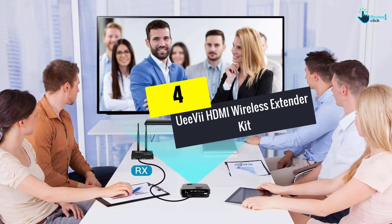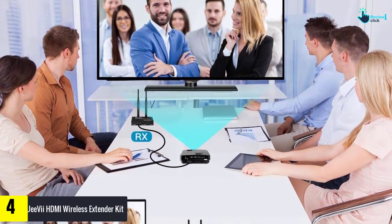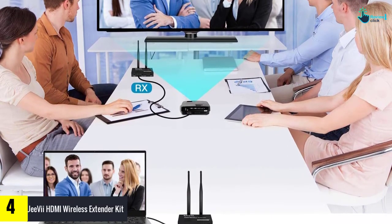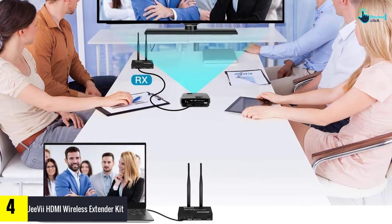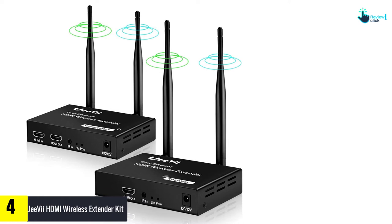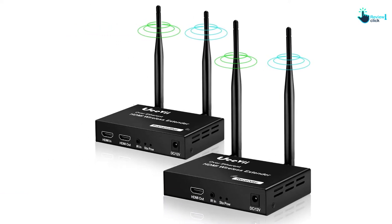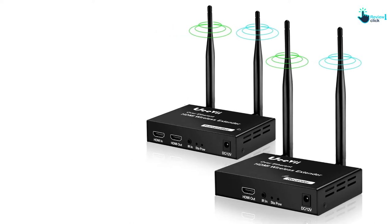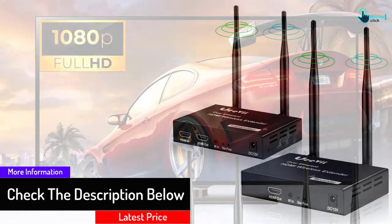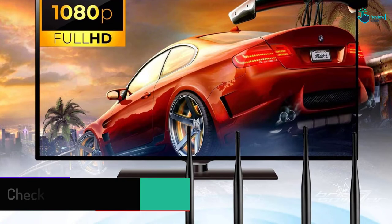Moving on at number 4, we have the UEV HDMI Wireless Extender Kit. This is another incredible wireless extender kit on our list by UEV. It can offer full HD 1080p video with multiple resolutions, and it performs efficiently in a full area of 200 meters. Within this area, it can transmit at 5 GHz for two receivers at the same time. This wireless HDMI transmitter can support loop output, making it easy to monitor and use, with fast transmission speed and strong capacity.